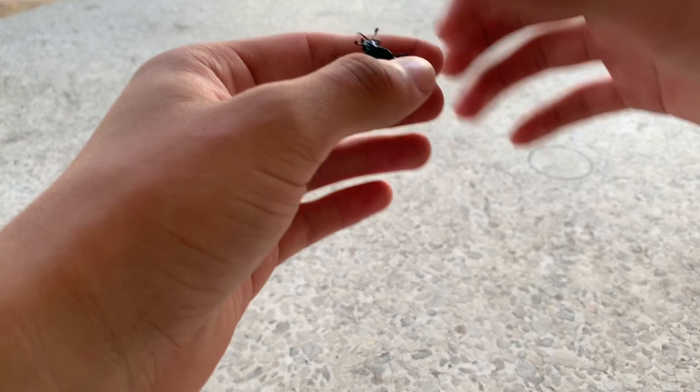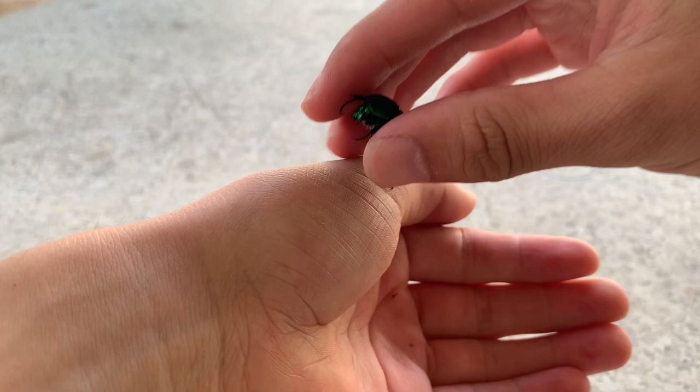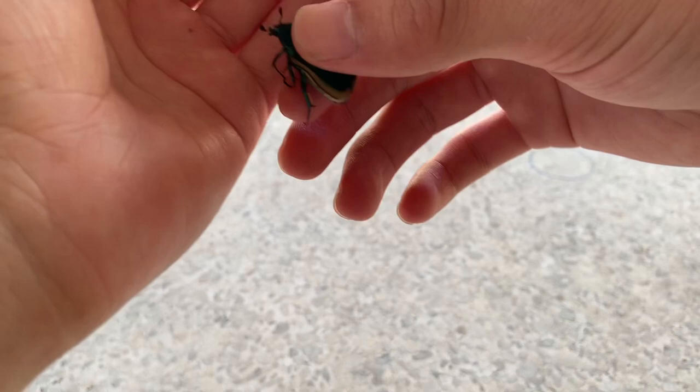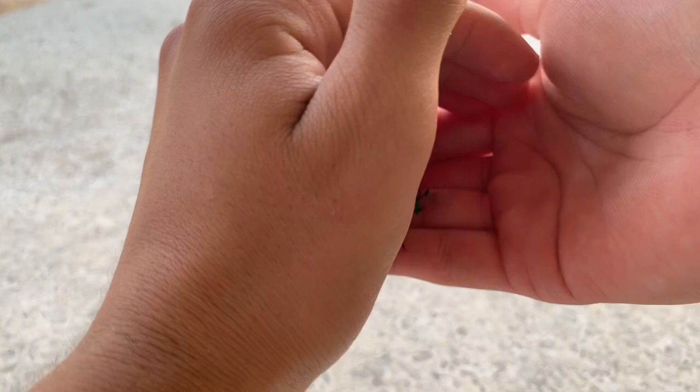There he is, close-up. Now I think the reason why this guy was down here was because he might have been trying to get some water from the pool. I've actually seen quite a few of these guys die inside my pool because they drown — unfortunately the bad part about owning a pool.